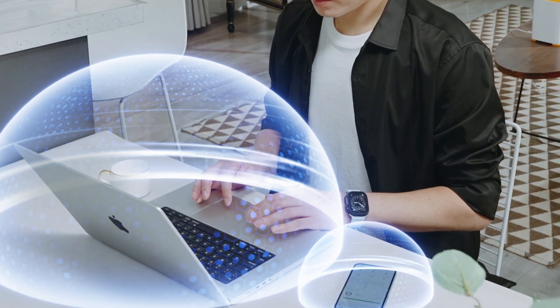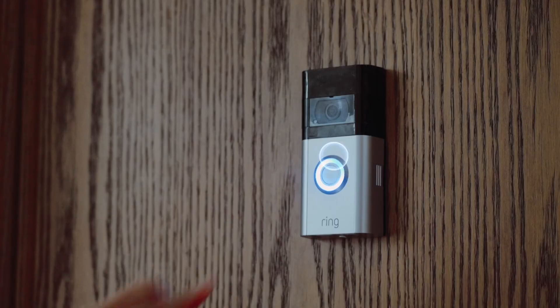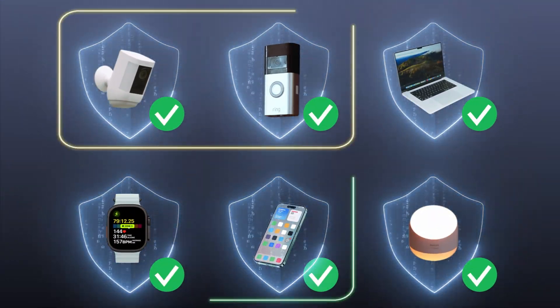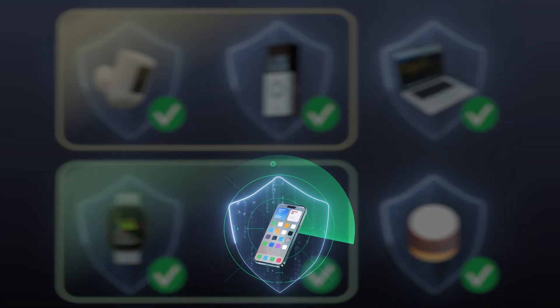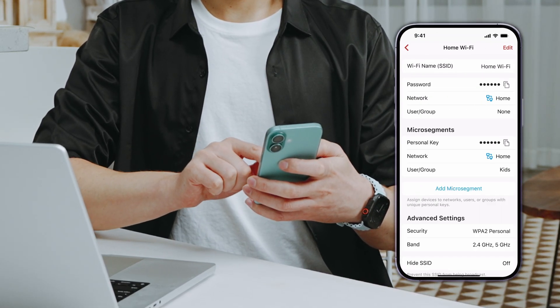With the Firewalla AP7, you can build a zero-trust network where no device or user is trusted by default. Every Wi-Fi device must be verified, segmented, and monitored. Any device connected to your Wi-Fi must be authenticated first.